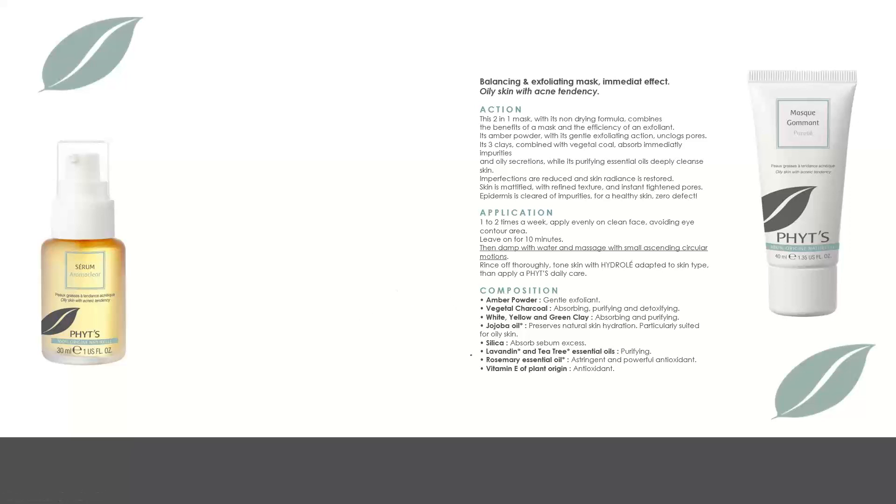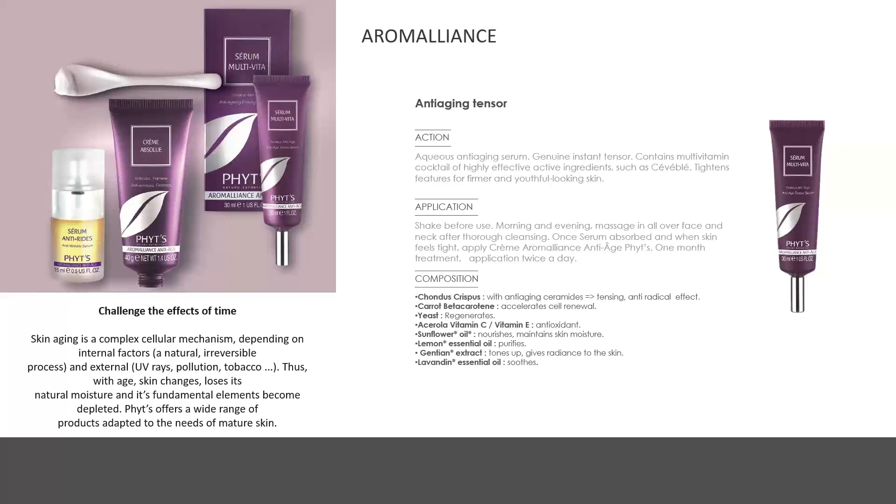Finally, for extra purifying or oil-control benefit, there is a balancing and exfoliating mask. Apply for about 10 minutes, then dampen fingertips with water and apply circular motions — a gentle exfoliation from amber powder sloughs off the skin surface, while vegetal charcoal provides absorbing, detoxifying, and purifying action. Together they create a global normalizing effect on oily and acne-prone skin.